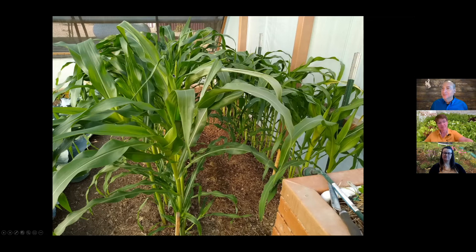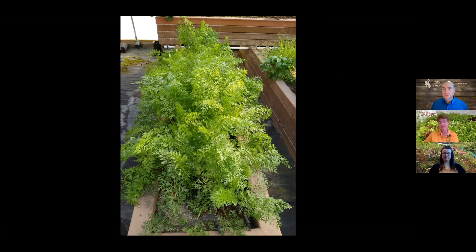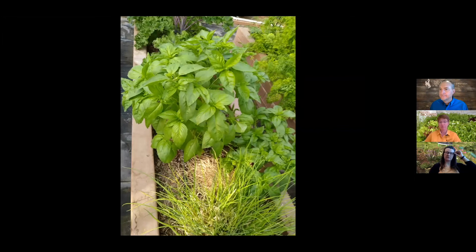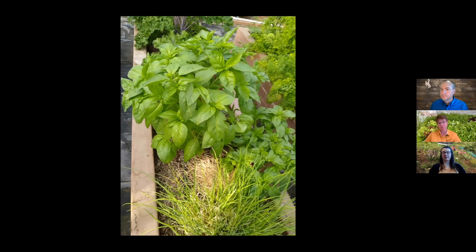In late May, the corn is tasseling. Carrots are filling in — what looked thin earlier now has more germinated plants. There are other herbs and things in the kale bed. Abby asks if you can tell carrot size from the tops. Jeff says he'll clear around a few carrot tops to check their diameter and gauge if they're ready to harvest.